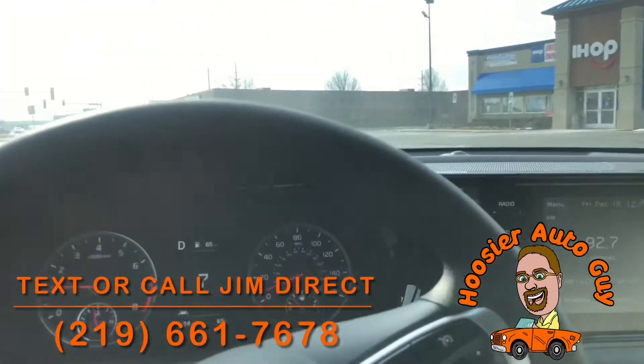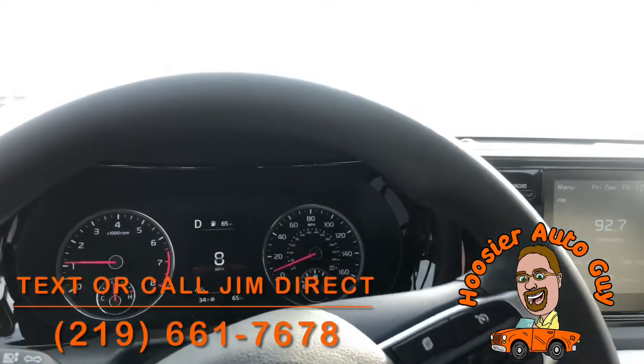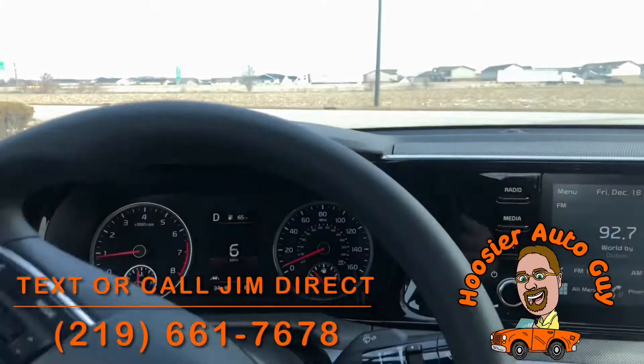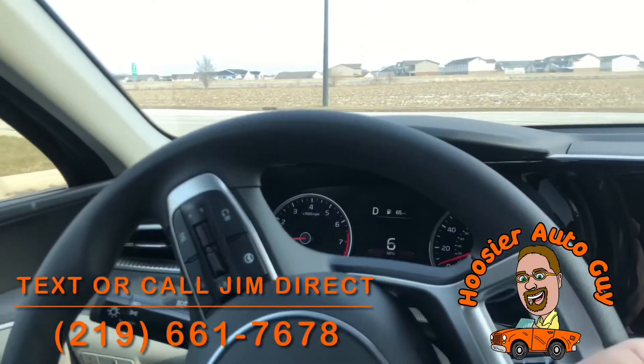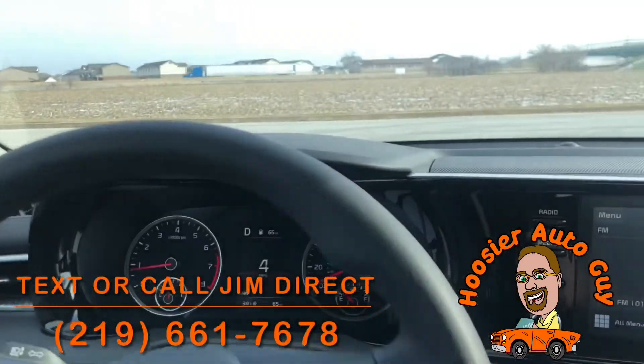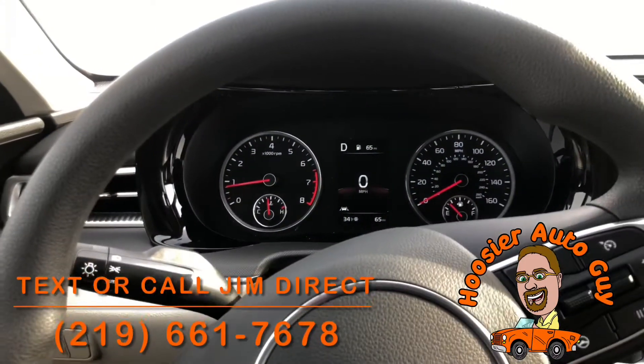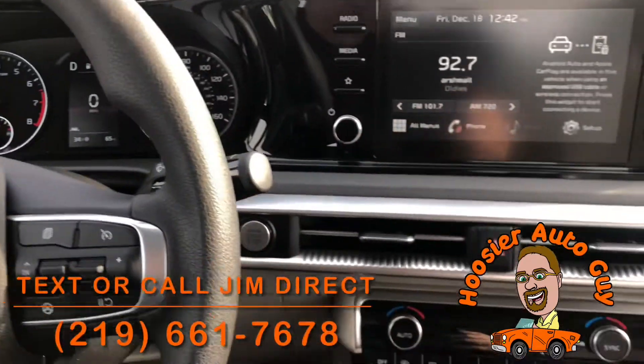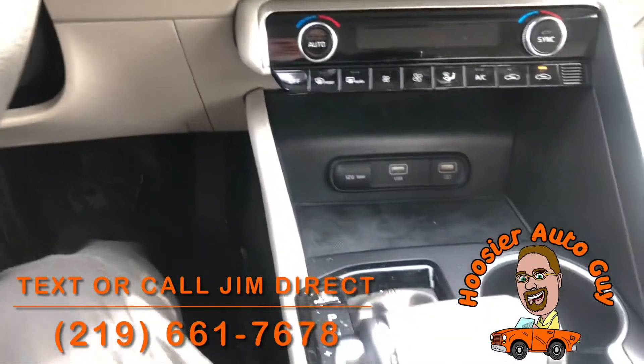They have a fantastic program back there — they take care of everybody. The program is designed to keep you happy and satisfied and keep you coming back through service, so that when you're ready for your next car, we hope you come back to us again. People are more likely to buy where they're doing their service anyway. Call me if you have any questions — I'm more than happy to answer them for you.